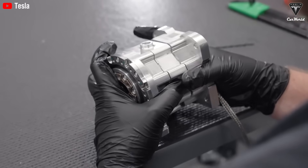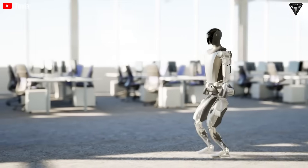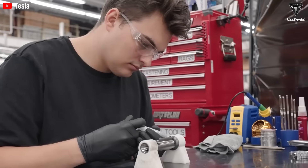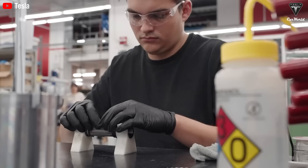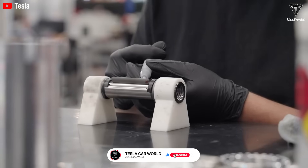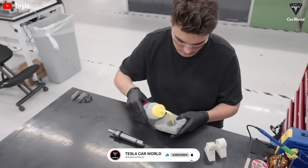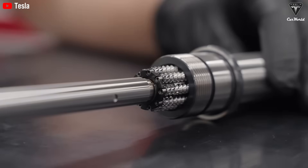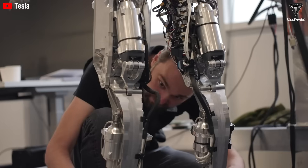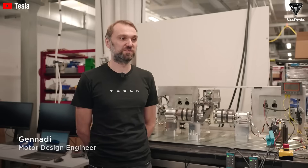Musk stated that they even have to train Optimus to use its limbs and sensors via neural networks. He drew a direct comparison between Optimus and Tesla's electric vehicles, saying both are essentially robots just in different forms. Tesla is applying the same AI optimization techniques used in its self-driving cars to the development of Optimus — including using neural networks to train the robot's limbs and sensors, just like it does for Full Self-Driving. And on the hardware side, Tesla is making big moves too.